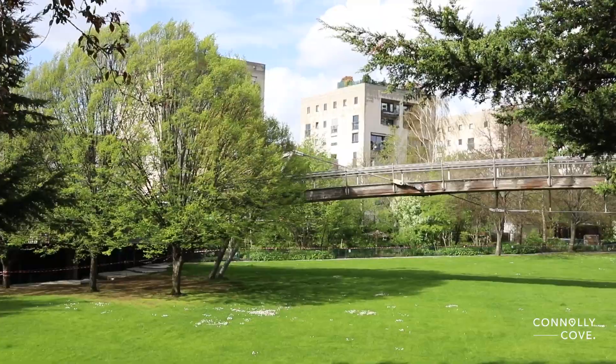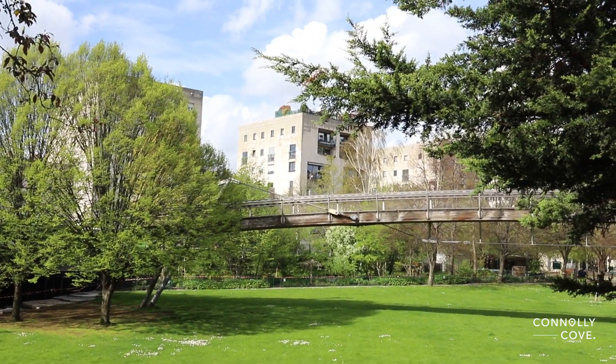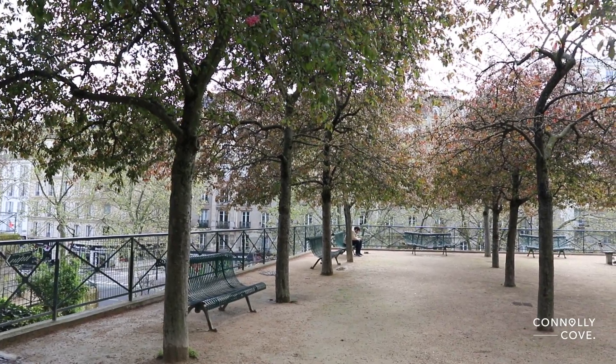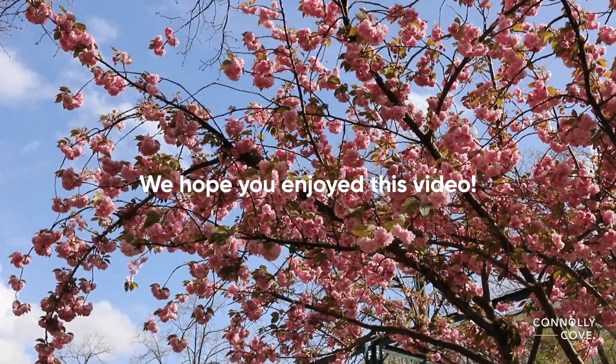Whether you're seeking a peaceful retreat from the city, or simply looking to reconnect with nature, this hidden gem offers everything you need and more. We hope you enjoyed this video — thanks for watching and happy exploring.